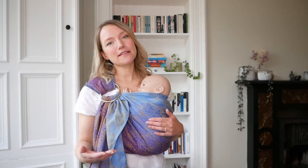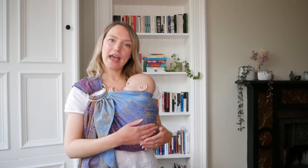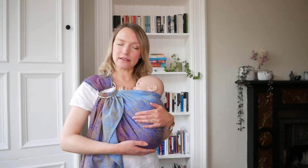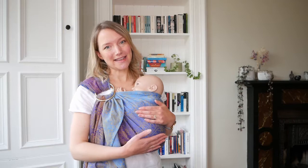Ring slings are particularly good for newborns — not least because of what we've spoken about around taking the sling on and off quickly — but you can also feed in the ring sling, both in a supported upright position and in a cradle position supported by the sling. If you're looking to do this, please watch our videos on feeding in a ring sling.